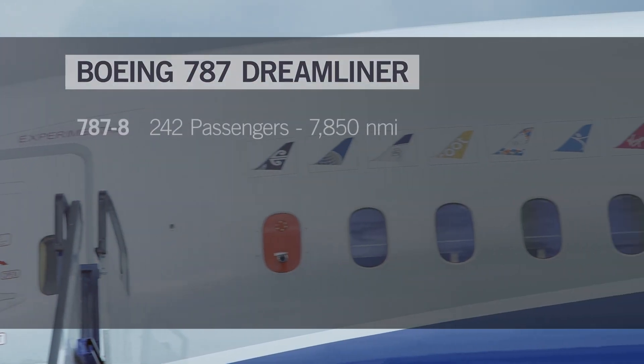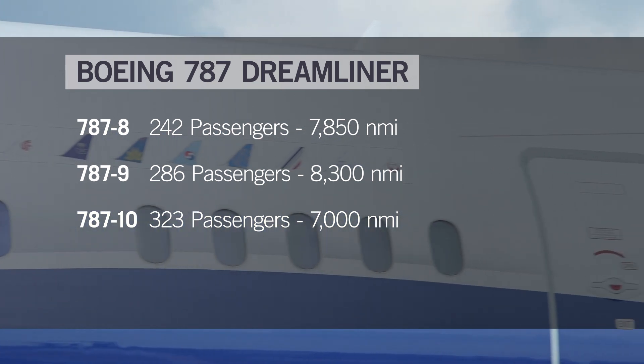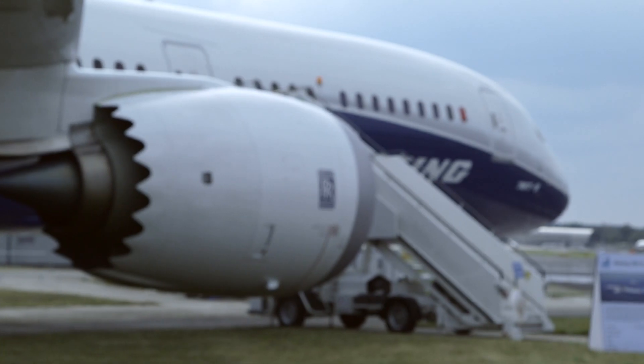Boeing says the new Dash 9 will fly further and carry more passengers than the Dash 8 Dreamliner. The even larger Dash 10 model entered service in 2018. For airlines, the Dreamliner is supposed to deliver significant savings in operating costs as well as a reduced environmental footprint.